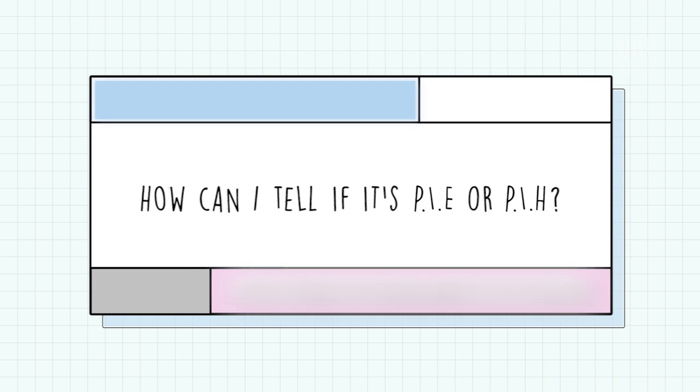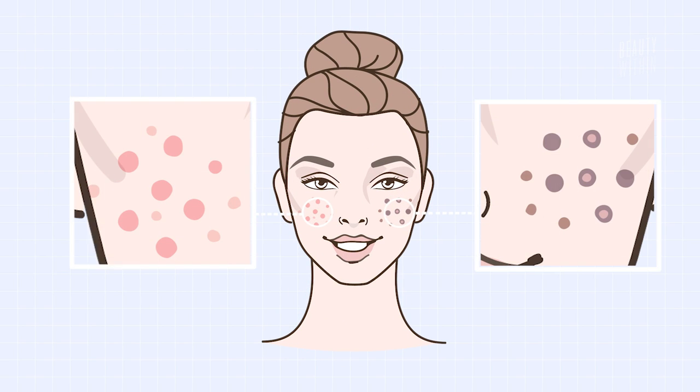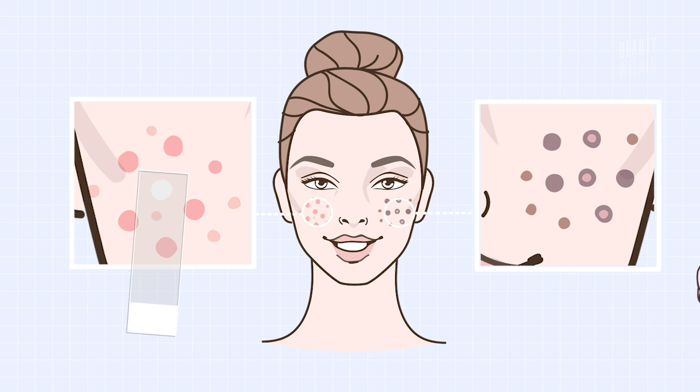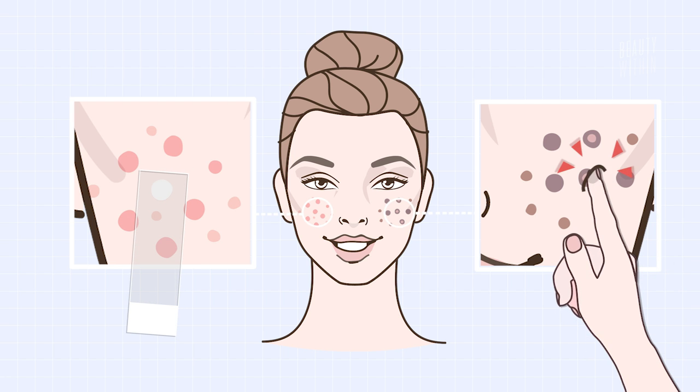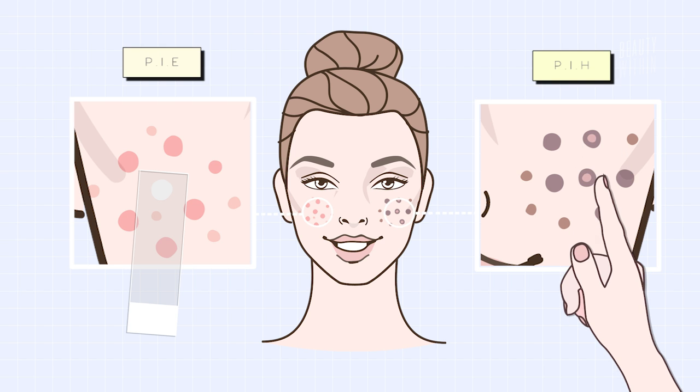So how can you tell whether your hyperpigmentation is PIE or PIH? A quick test is to take a small piece of see-through glass — kind of like a microscope slide — or your finger, and gently press onto the hyperpigmentation. When the hyperpigmentation turns white when you press down on it, that's the sign your hyperpigmentation is PIE, due to the vascular wound underneath the skin.